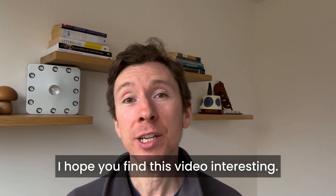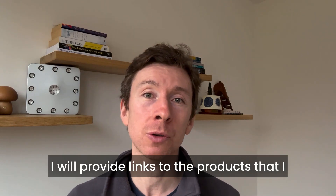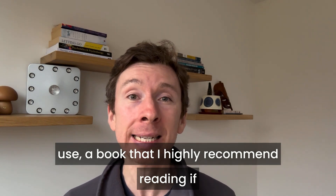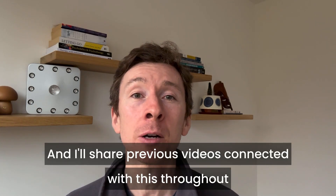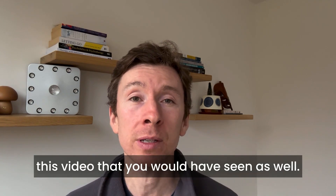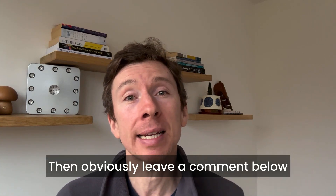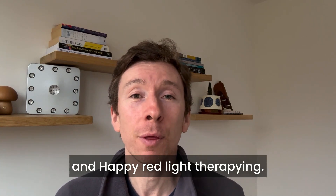I hope you find this video interesting and helpful. I'll provide links to the products I use and a book I highly recommend if you need more convincing about the benefits of photobiomodulation. I'll also share previous related videos throughout this video. Any questions, leave a comment below — and happy red light therapy-ing!